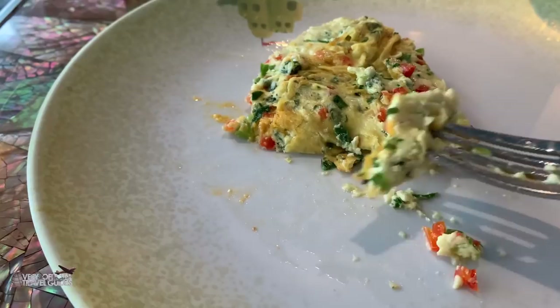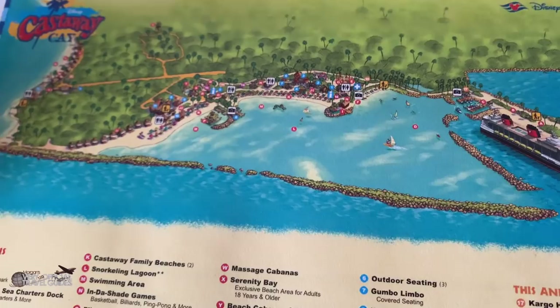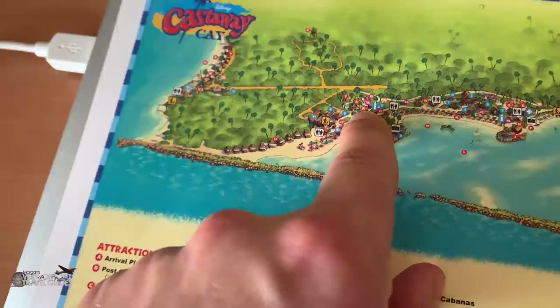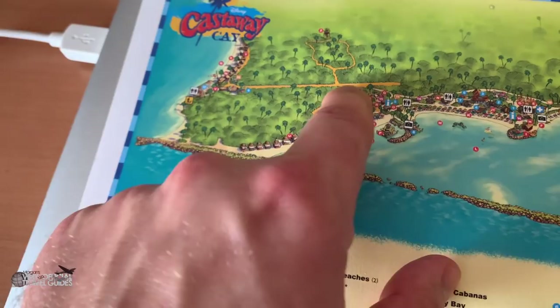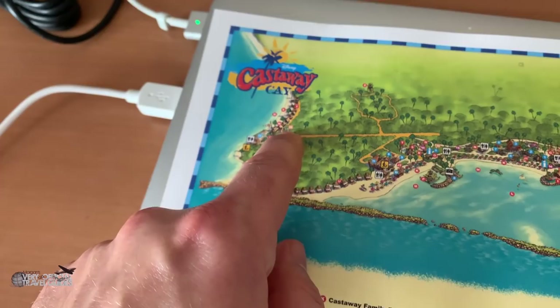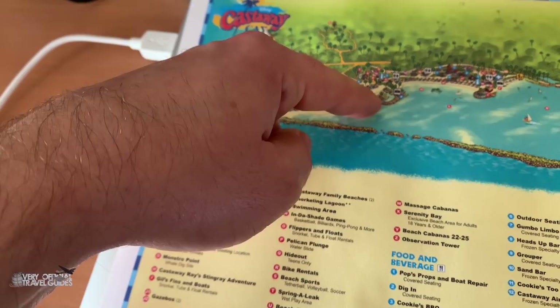Here is a map of the island that we got in the cabin. We're way back here at the ship, and the place where we get the bikes is here, so we'll walk up to there and then take a bike along here. This is an old landing strip, there's an observation tower back here, and then this is the adults-only beach, Serenity Bay — we'll probably spend most of the day there. There's also a water slide here called Pelican Plunge, and if that's not an extra charge I definitely want to try that.